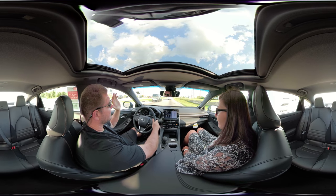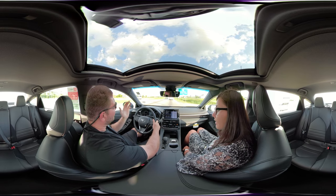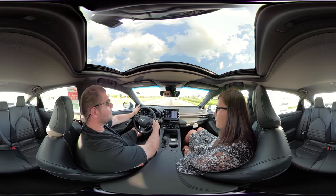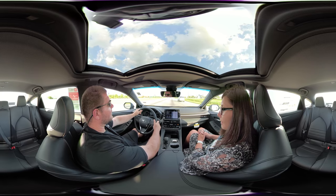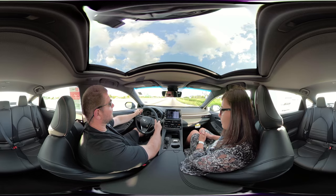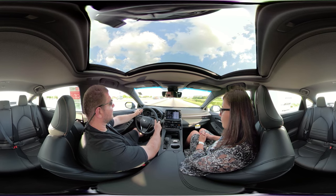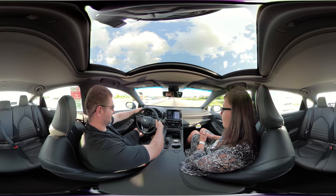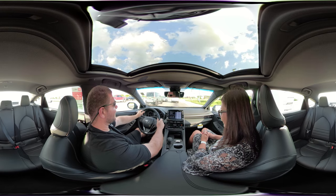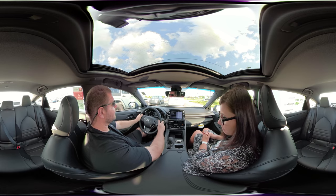I was out at Bird Island in Sunset Beach testing a new drone, steaming hot with sand all over me, when William let me know this car was here. I asked if I could do it tomorrow and he said it would probably be sold by then, so I was on my way. But yeah, this is nice — I like the steering, it's not too loosey-goosey like some luxury cars where you can't feel the road.